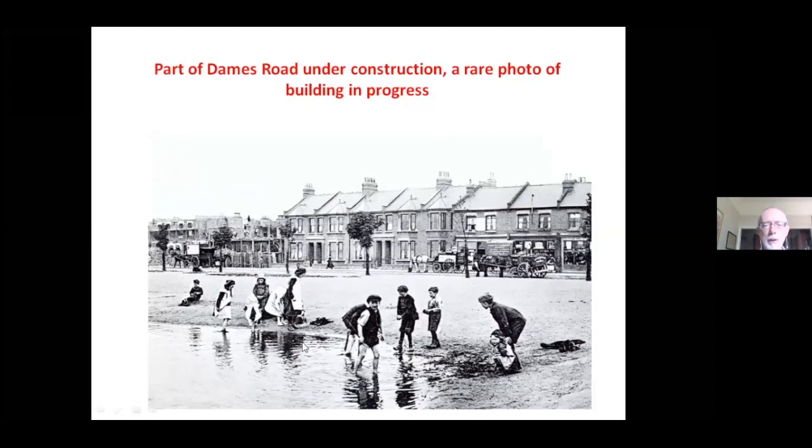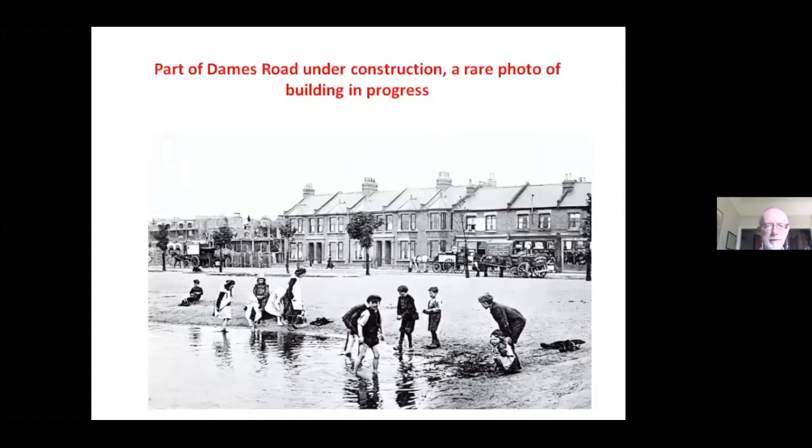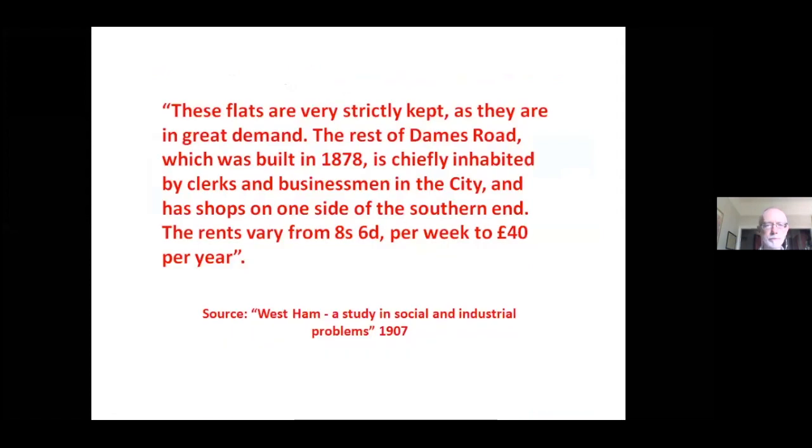In the foreground of that photograph is one of the ponds on Wanstead Flats — this became known as the Model Yacht Pond and is now the Jubilee Pond. You can't get exactly the same view today because the lake is bigger and in the way, but this is the same terrace under development that we see there, at the top end of Dames Road. A quote from the 1907 West Ham book reinforces the idea of clerks and business people travelling into the city on the railway — it's a mine of information about social conditions, rents, and many other aspects of development in West Ham.